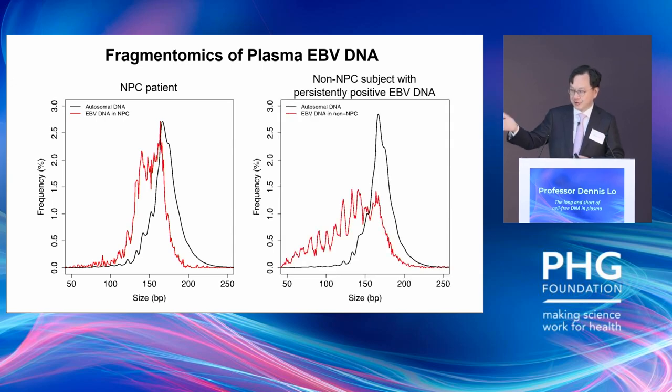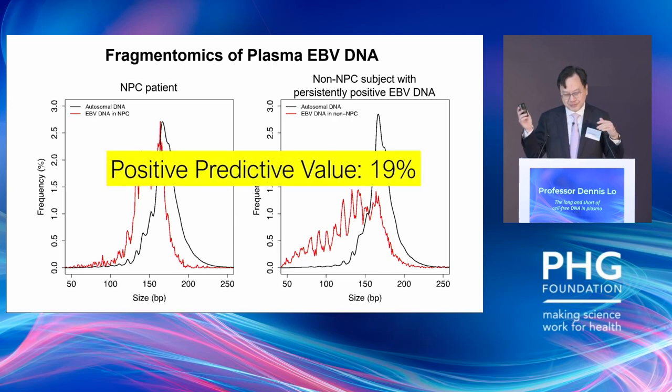In a false-positive result — someone without nasopharyngeal cancer who for some reason also has virus DNA in the blood — you can see the level is different. By combining circulating DNA concentration plus fragmentomics, I can push the positive predictive value from 11% to 19% with a single blood test.